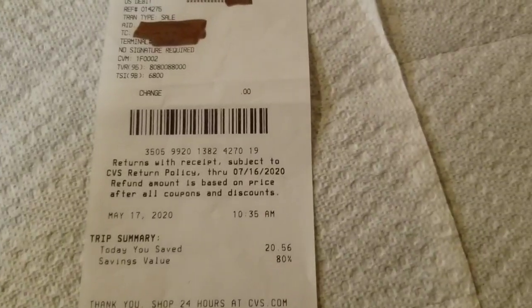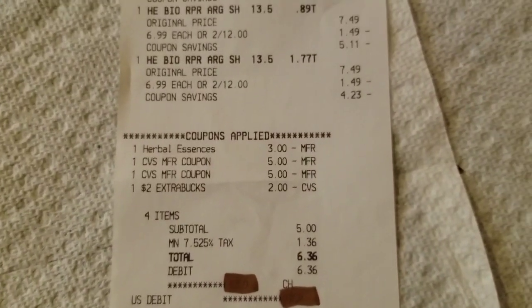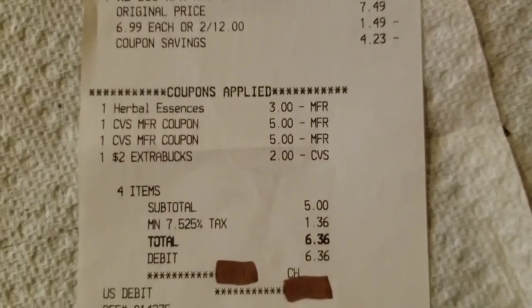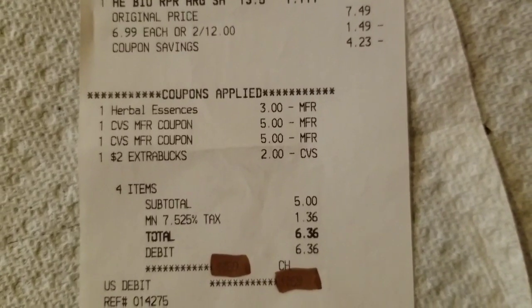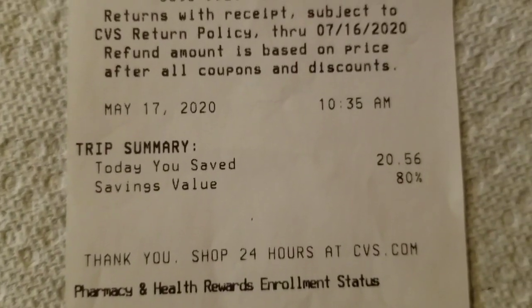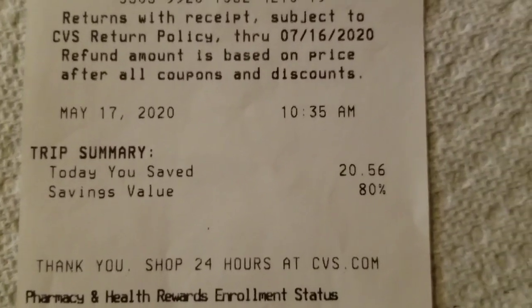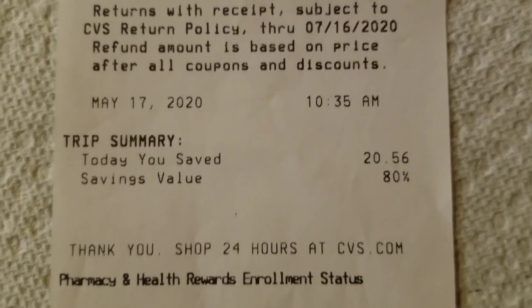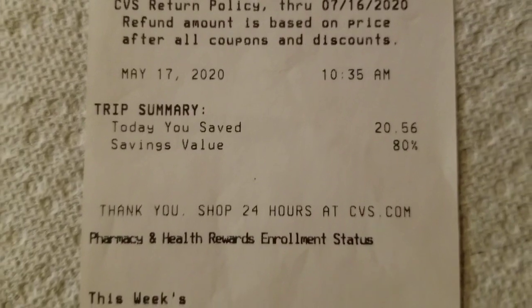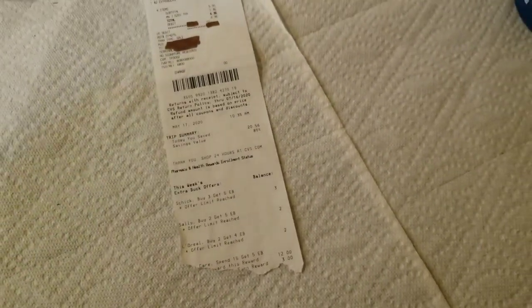So back to the deals — my total subtotal was $5 and then with tax it came up to $6.36, which was my out of pocket. Down at the bottom it says I saved $20.56 and my savings value was 80%. So that was a great deal on that transaction.